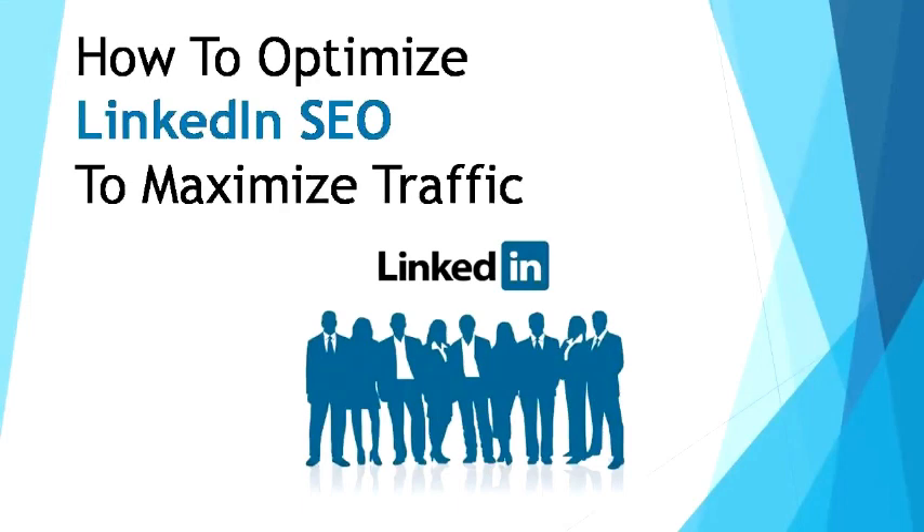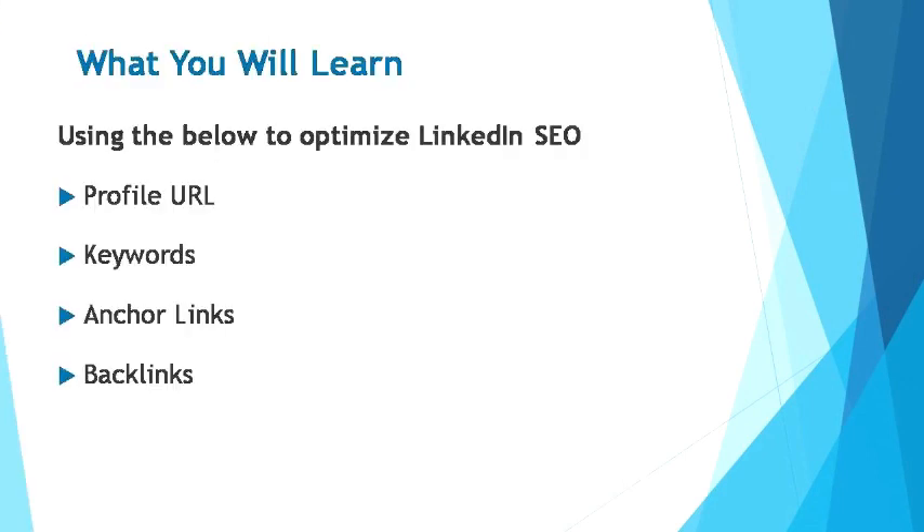In this module, you'll learn how to optimize LinkedIn SEO to maximize traffic. By carefully and strategically customizing your LinkedIn profile URL, then using keywords, anchor links, and backlinks to increase the percentage of your profile being searched and viewed. Just by implementing small changes that shape your profile with the common aspects people are looking for on LinkedIn, you are optimizing your chances of coming up when searched to a higher percentage than before.